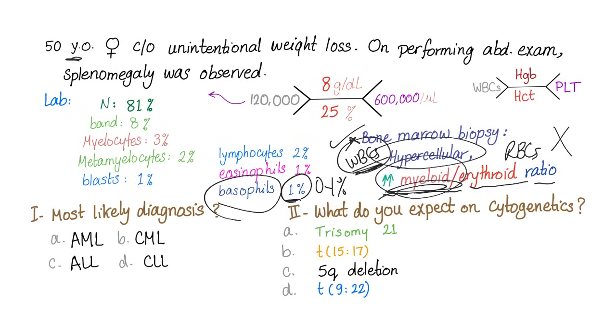This is not polycythemia but a myeloid leukemia. Since the patient is 50 years of age, neutrophils are 80% — mature cells. Immature cells are very few. This is chronic myelogenous leukemia — this is the answer.